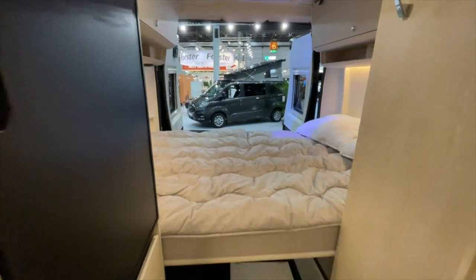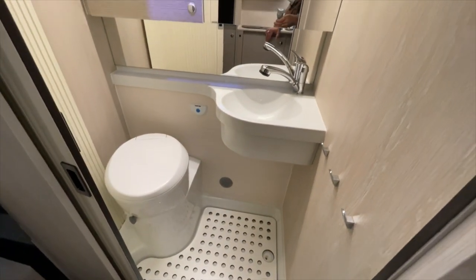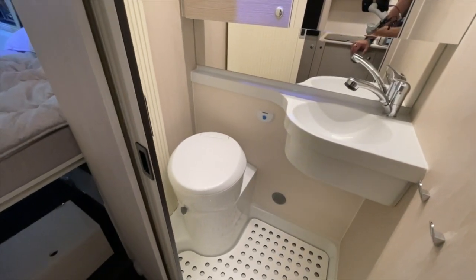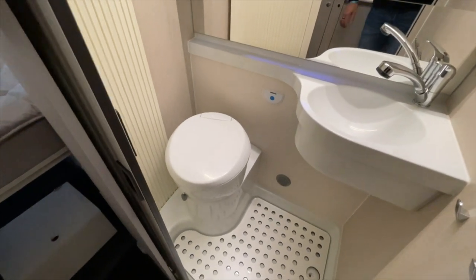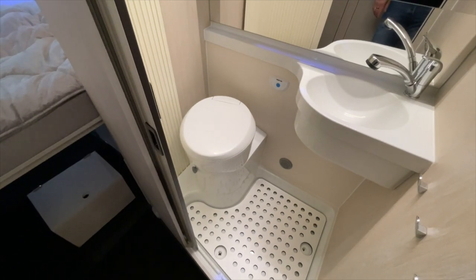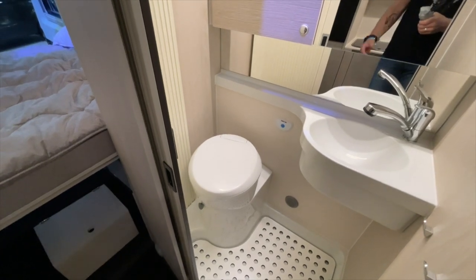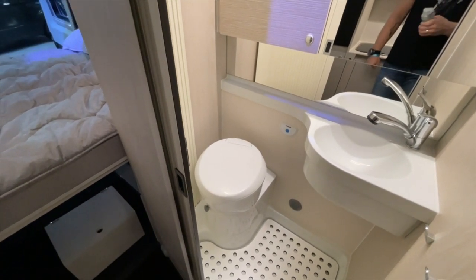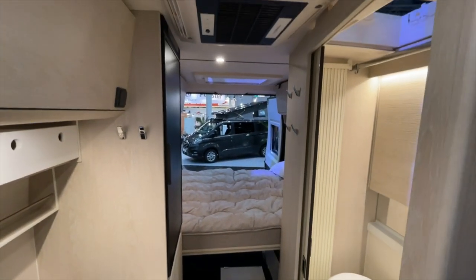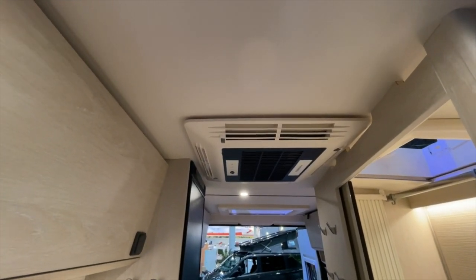Then we have the bathroom — really spacious, a great shower option. In the toilet area we have often retrofitted dry-separation toilets — also a big topic. Unfortunately we cannot install a combustion toilet in the wet room here; that simply doesn't work. But otherwise a really stylish vehicle. Here we can also see an air conditioning unit installed as standard equipment — Torney offers that of course.